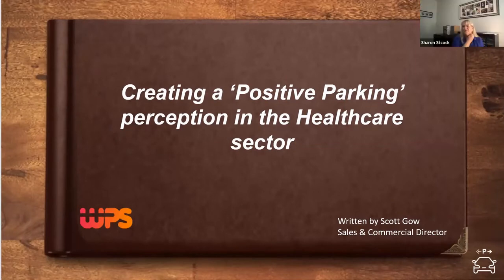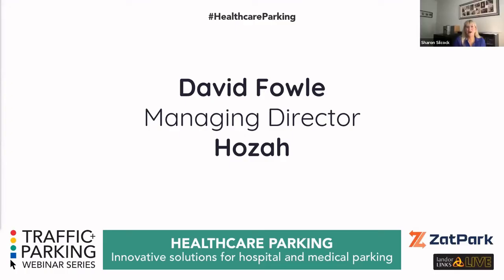Thank you very much, Scott — really interesting. We now move on to David Fowle, Managing Director of HOSAR. I met David about 18 months ago when I was working with a trust looking for a late-pay solution involving cameras. Hopefully Dave will give you more information about that.